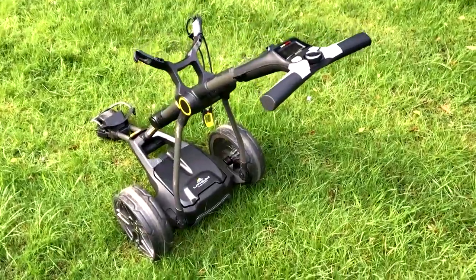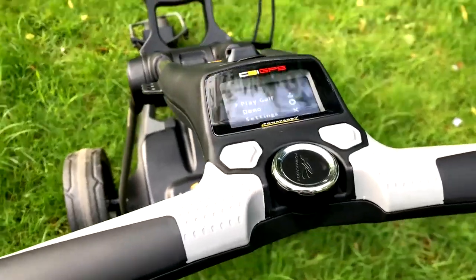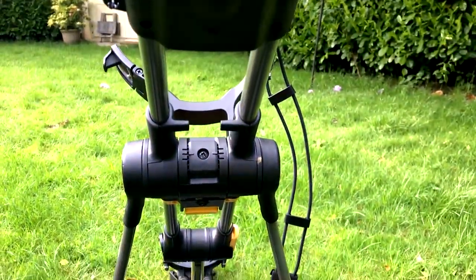I do like the structure on the C2i GPS — I think it's a really clean-looking trolley. I do feel it still looks a little chunky for a compact trolley, but saying that it doesn't feel chunky or heavy at all and feels very light to carry to and from your car.